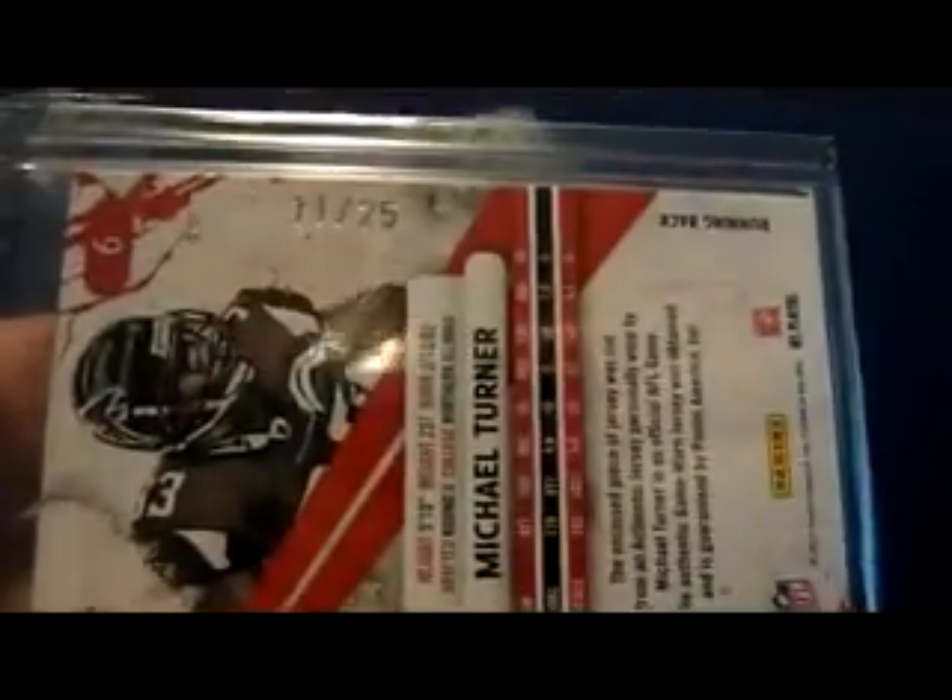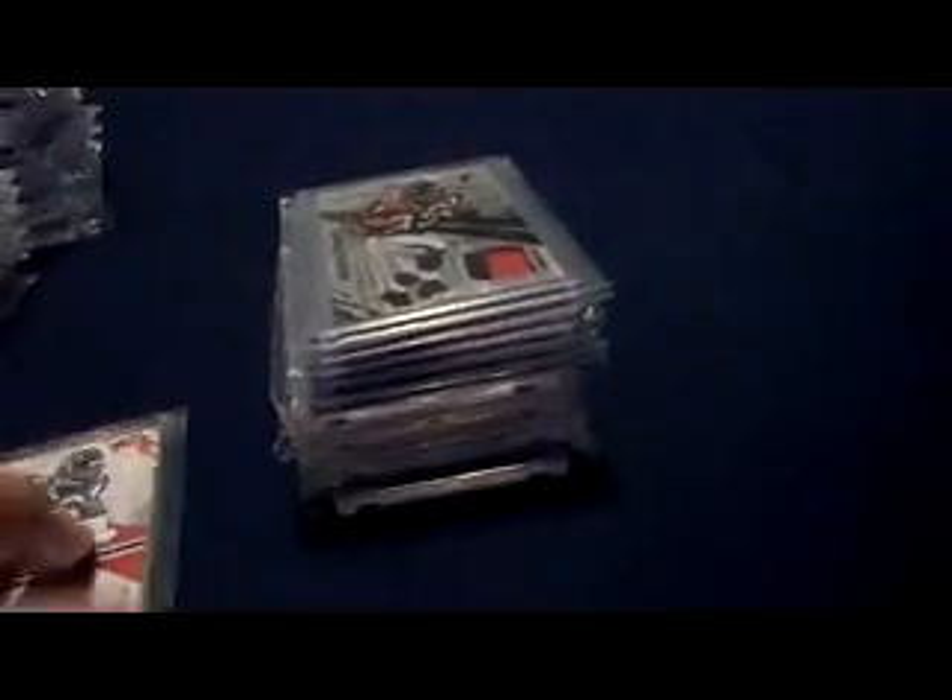This is the 2010 Rookies and Stars black stripe — that's a patch, one-color white patch. Personal 101, 11 of 25 — what up, my birthday. And then I have the nice upgrade right here — the three-color patch, it's hard to see the white on the left-hand side there. Three-color patch from that set, numbered 13 of 25.